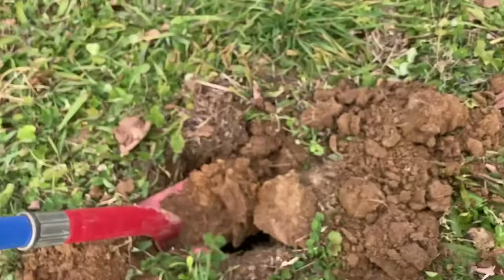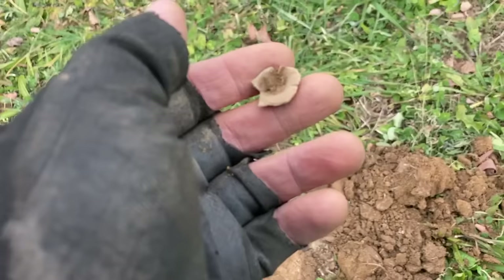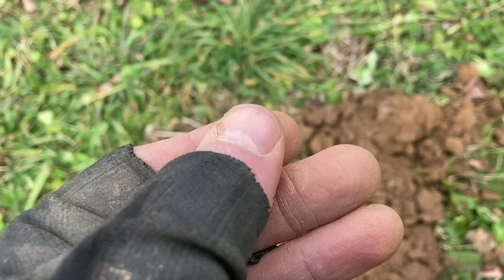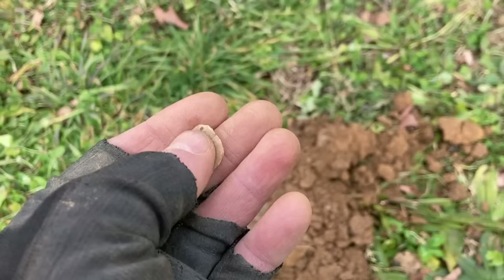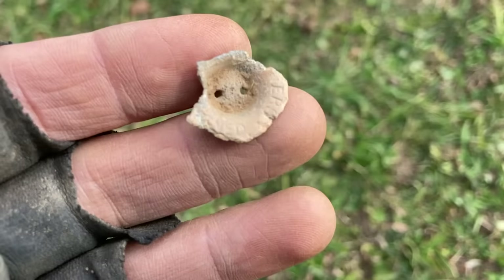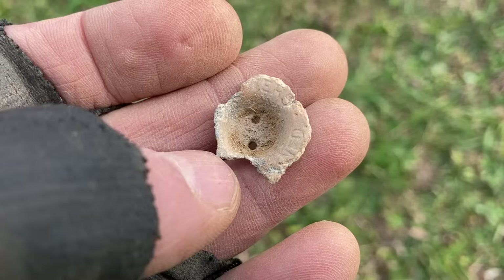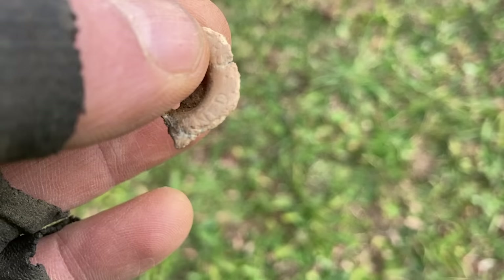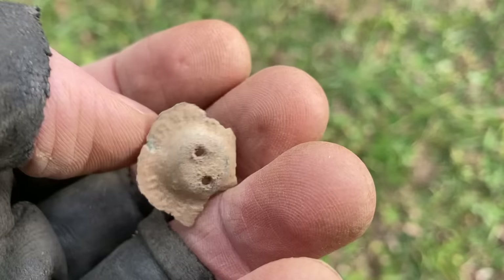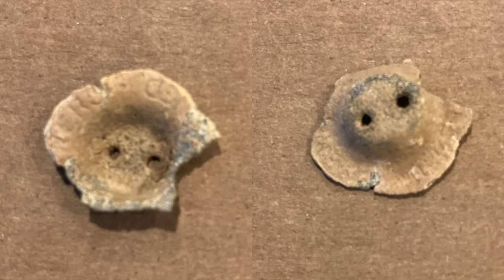I popped the plug and it came out of my shovel. I thought it was a shotgun shell because of the rim on it, but I pulled it over and there are two holes in it — I think that is a button. It looks like it says something — maybe 'patent' — I'm not sure. If you guys have seen anything like that, please let me know.